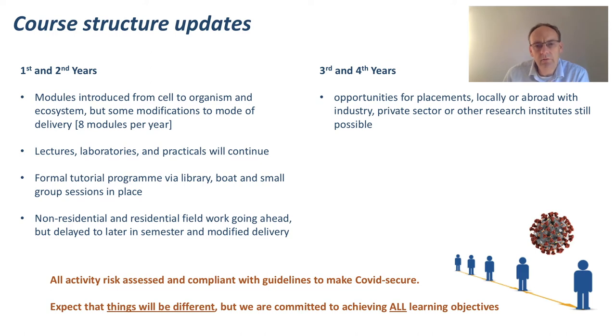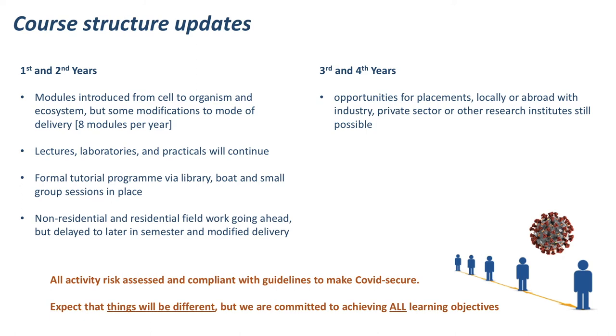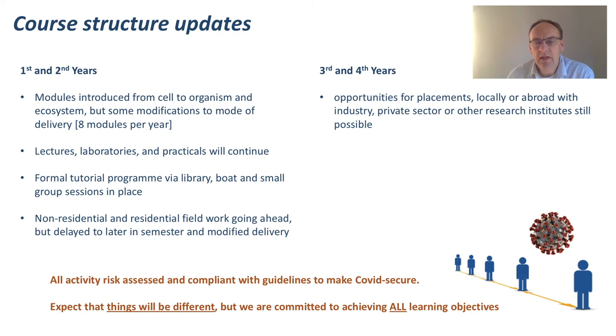We're modifying delivery to make sure fieldwork is COVID-secure. For third and fourth year students, opportunities for placements — local or abroad, with industry, the private sector, or other research institutes — are still possible; we just need to risk assess them and take a few extra precautions. One thing you can expect this year is that things will be different. No matter how short the notice, we will be compliant with the latest guidelines, even at the eleventh hour. But we are committed to ensuring you achieve all of the learning objectives within the programme.